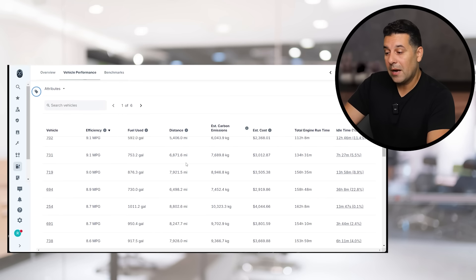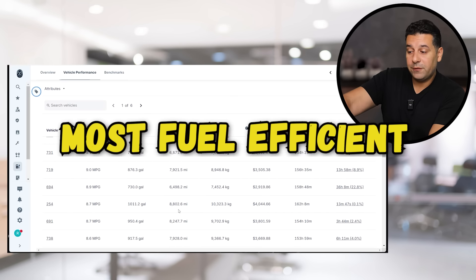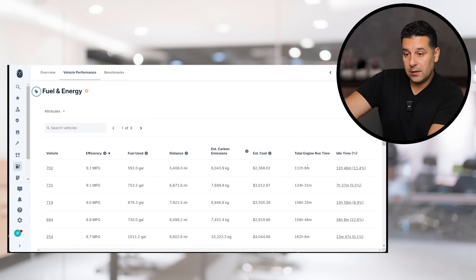I promised you I'm going to show you my analytics. So on the left-hand side you see the power units we have. I just took a stat from September 1st to September 20th. We've got three trucks at 9 miles per gallon, and on page number one we are well over 8 miles per gallon across the board.